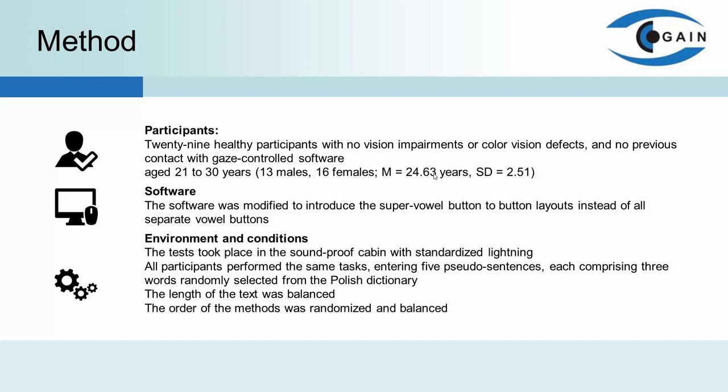My name is Mateusz Patera. I will tell you about the method and the results of this study. The research design, including the plates, procedure, equipment and materials, was the same as described in the previous paper. The only difference was that the software was modified to introduce the SuperVowel button. The study aims to quantitatively evaluate the usability of the SuperVowel on three methods of gaze-based text entry, considering the input speed and the number of errors as objective measures and the result of the SUS questionnaire.